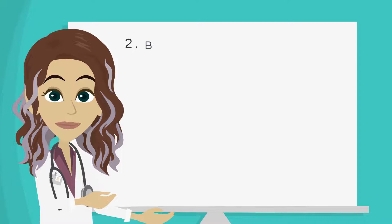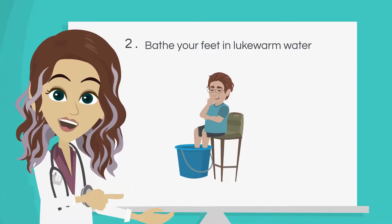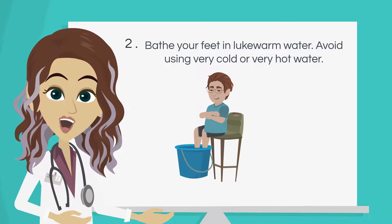Number 2: Bathe your feet in lukewarm water. Avoid using very cold or very hot water.